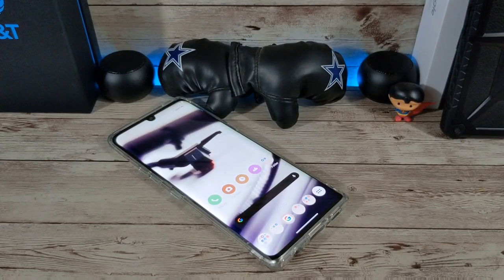And you get that dual screen. That's it, everybody. Thanks for watching. God bless. Peace. I am out. Stay safe and healthy.